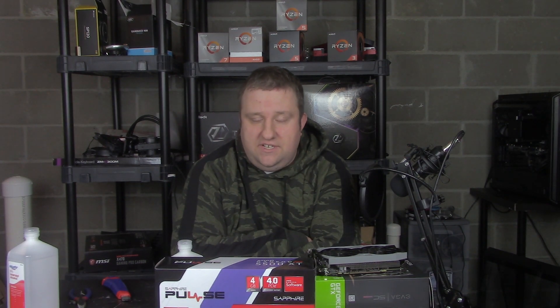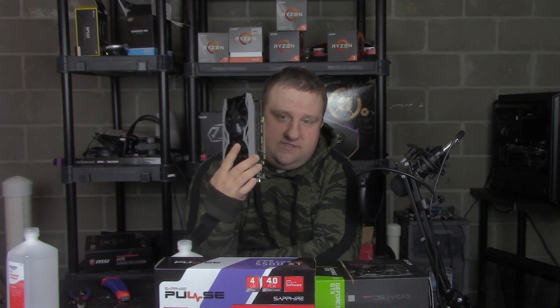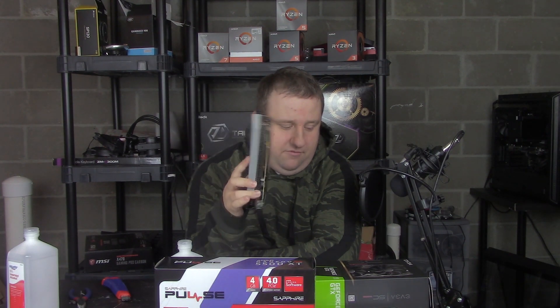The RX 5500 XT has been a very frustrating release. I have three big issues with it, and I talked about that in a previous video, which I'll put in the description if you haven't seen that yet. The frustrations are so bad that I recommend the 1650 Super as a really good option, in fact, before I would recommend this card in many cases, just due to how annoyed I am with AMD.